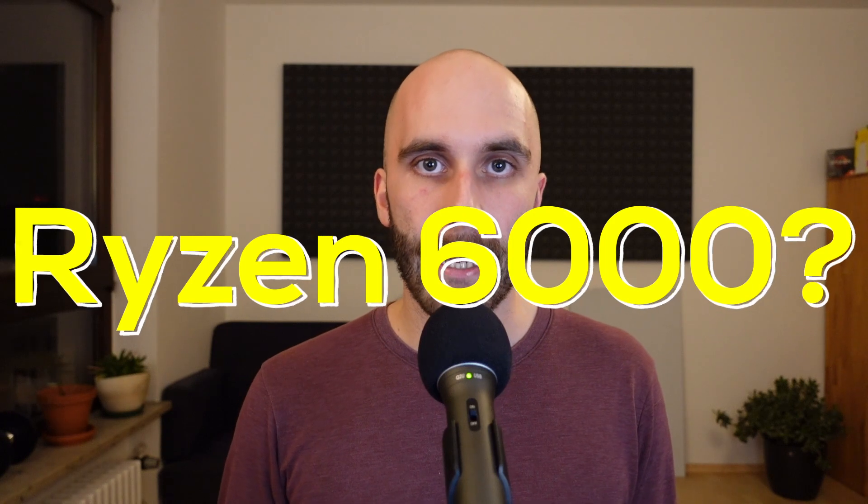To recap: if you already have a compatible AM4 motherboard, it's pretty clear you should go with Zen 3D. If you're buying from scratch, Alder Lake might be the better choice. We still don't know what AMD will call their new Zen 3D CPUs — Ryzen 6000 for desktop might be a good guess, or maybe something like 'Ryzen 9 5900X 3D Edition.' Let me know in the comments what you think AMD will call them. CES can't come fast enough — I'm really excited to see if my performance estimates turn out to be true or if there's a surprise one way or the other.